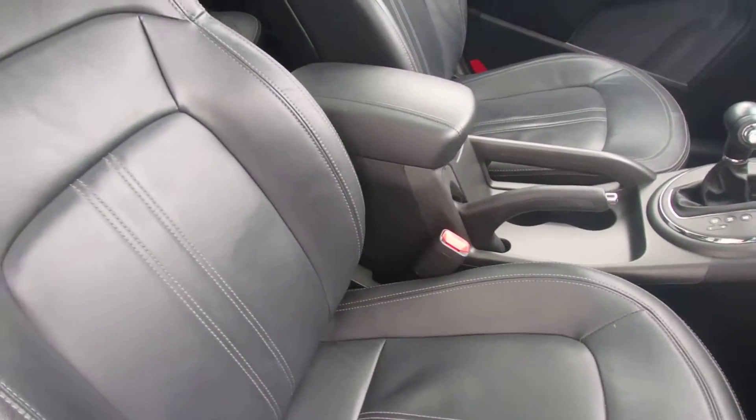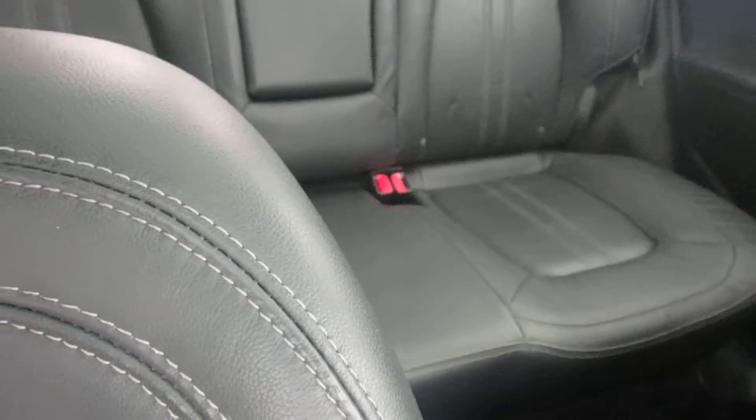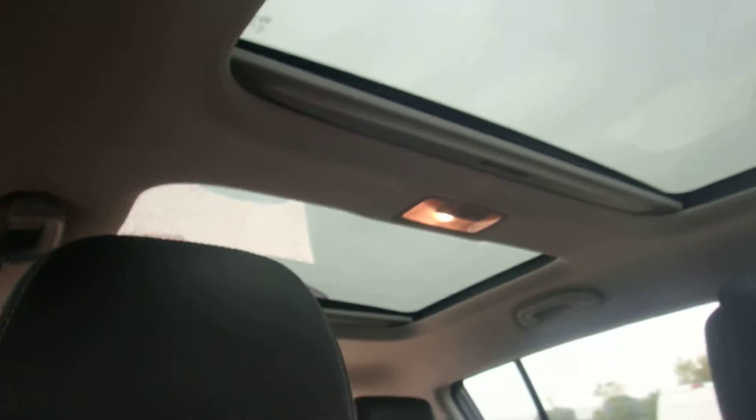All in fantastic condition, front and rear, and a nice panoramic sunroof.